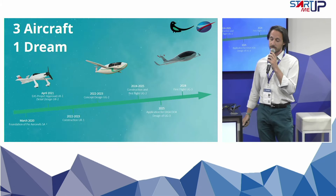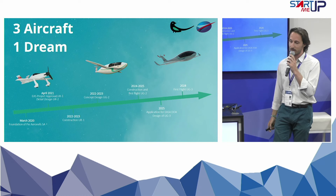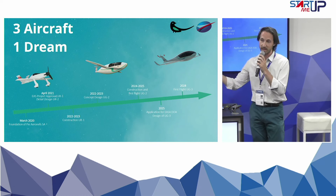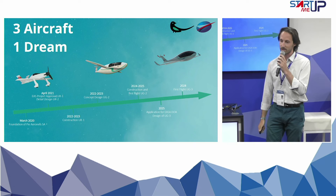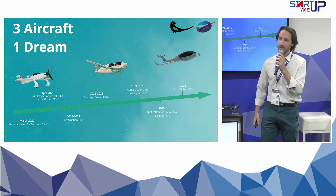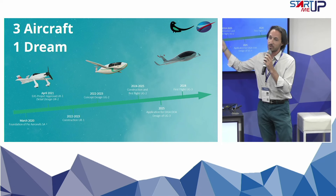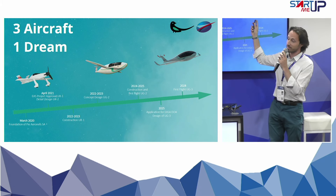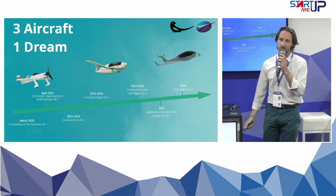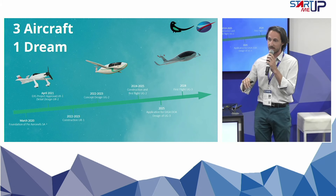Our roadmap is really clear and simple. Three aircraft, one dream: to fly with electricity. We start with this beautiful version, the UA1, dedicated for race. As a consequence, we can have a test bench with extreme conditions. Then we go with this bridge, the UG2, which we are building right now, to finally come to our last version, the UG3, which will be available by the end of the decade — this four-seater, 900 kilometers range aircraft with the existing battery.